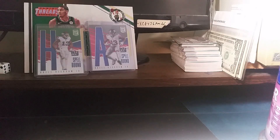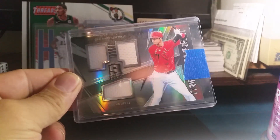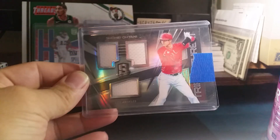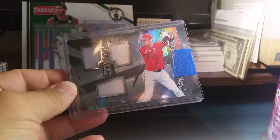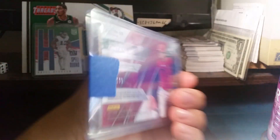What's up guys, I'm back with another video. Today I have three packages for mail day. The first one is coming from Facebook — a guy was on there selling an Ohtani relic for $20, and that seemed like a really good deal. I couldn't pass it up, so I bought it for $20.